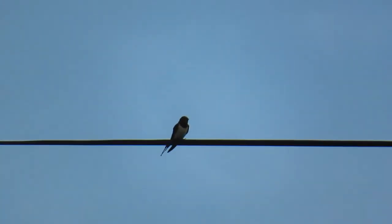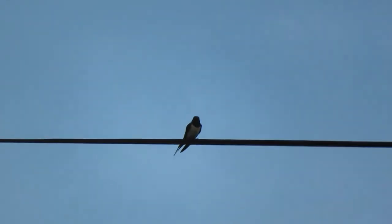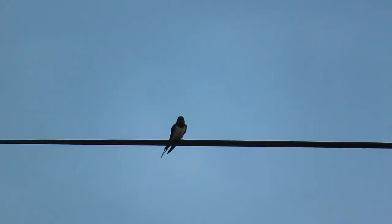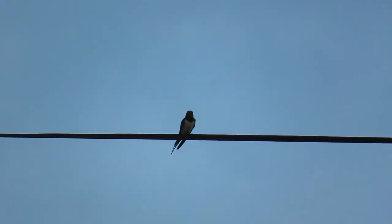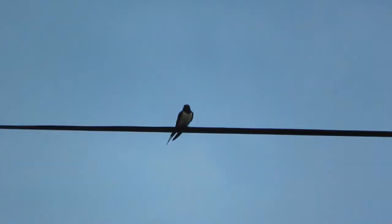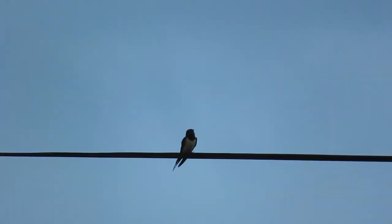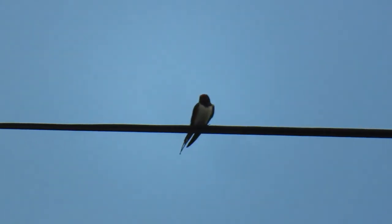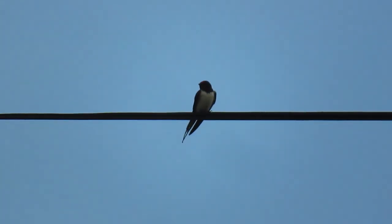This is the first swallow video I've got of spring 2020, and he's singing away. It's a little bit dark but you can see it's a swallow.